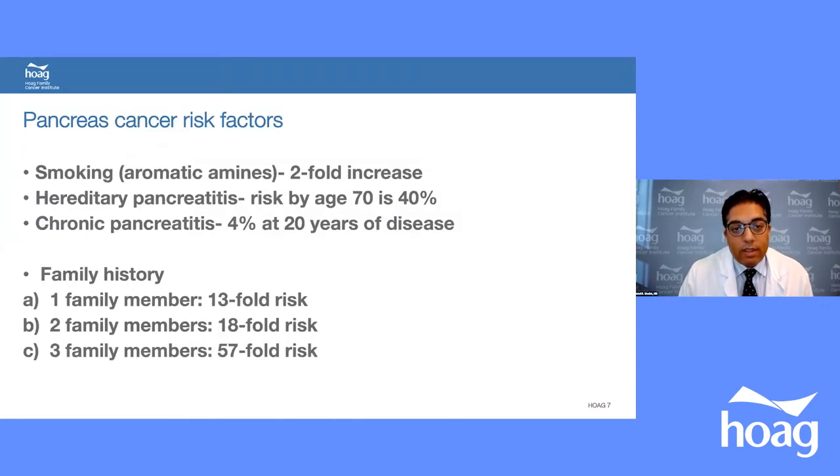Pancreatic cancer risk factors: smoking increases risk twofold. Hereditary pancreatitis risk by age 70 is 40%. Chronic pancreatitis is a risk factor — 4% at 20 years of disease. Family history is significant: one family member confers 13-fold risk, two family members 18-fold, and three family members 57-fold increased risk.